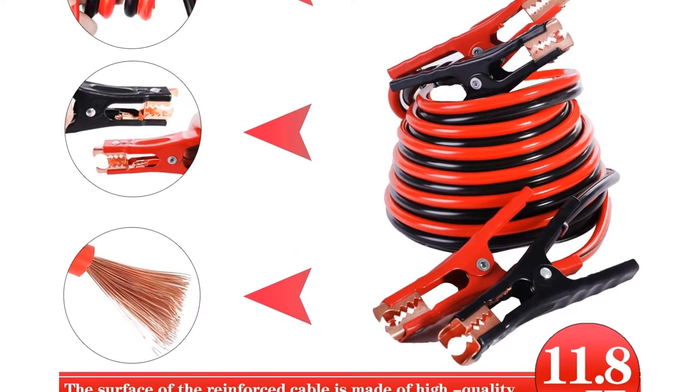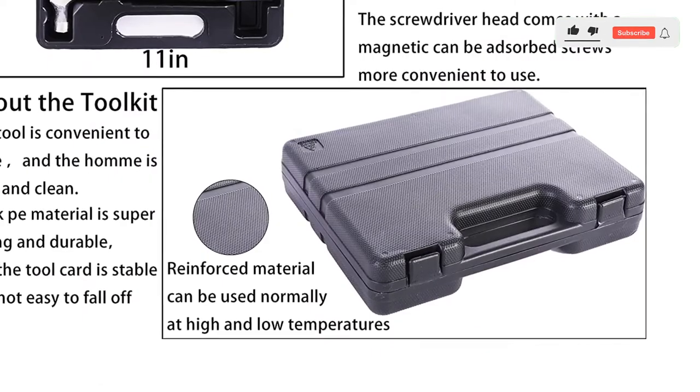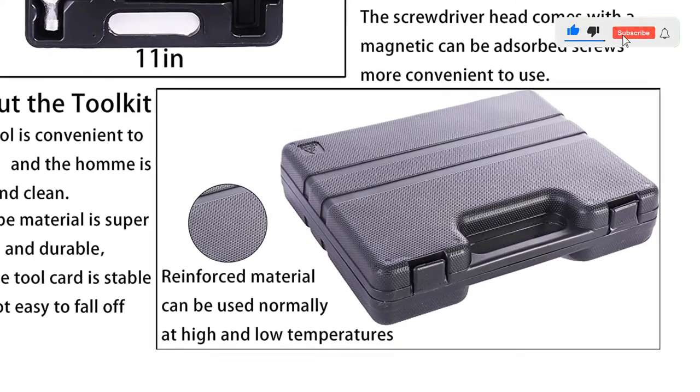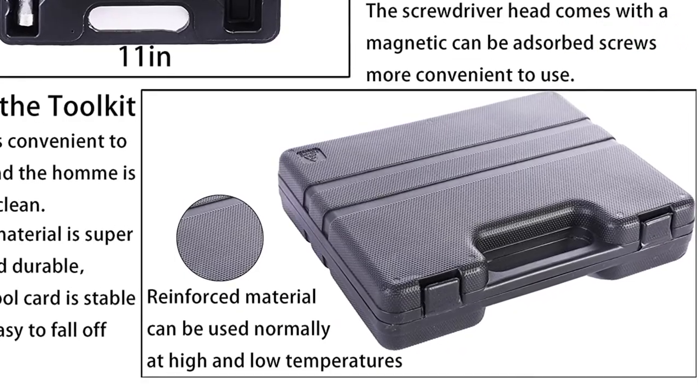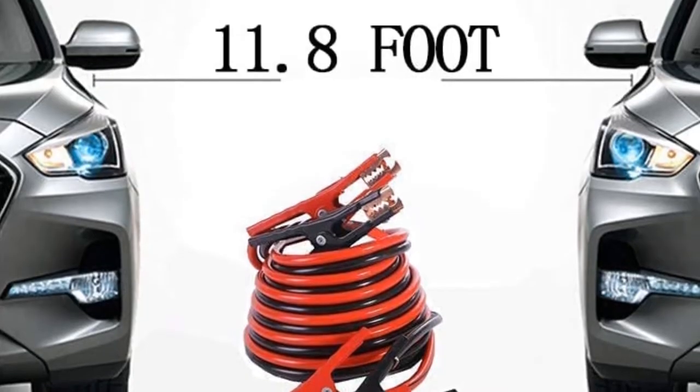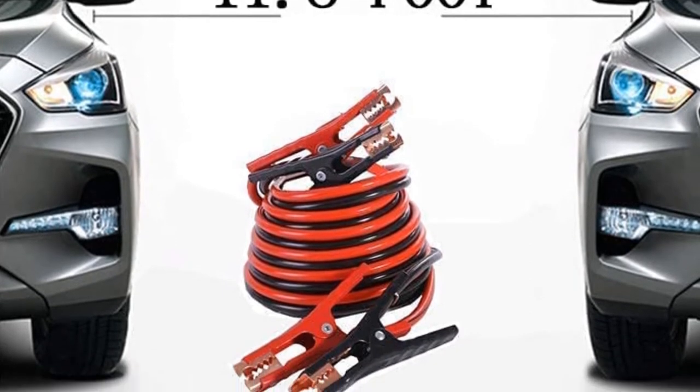Features: This roadside assistance kit includes the necessary toolbox, multifunction shovel, advanced jumper, 11.8-foot cable, tire repair tools, traction rope, survival whistle, flashlight, tire repair agent, and gloves. The 124-piece kit can maximize your safety in the event of a breakdown or accident.